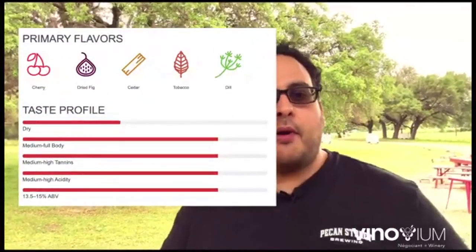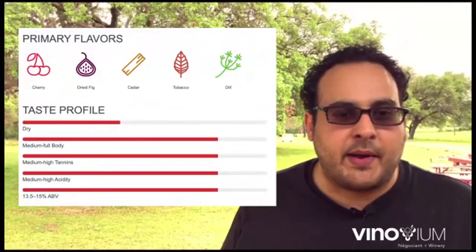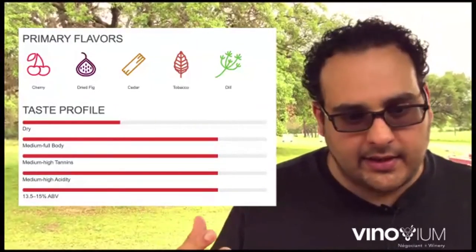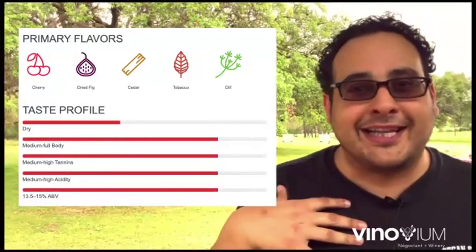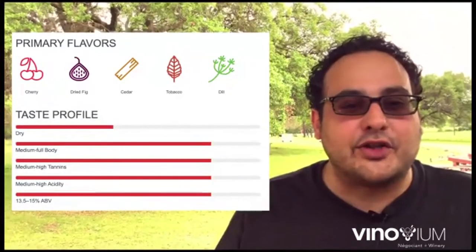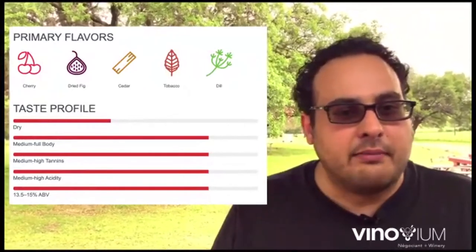Here are the primary flavors of Tempranillo according to Wine Folly: cherry, dried fig, cedar, tobacco, dill — very classic Tempranillo flavors. What's interesting to pay attention to is the body of the wine — it's never really full-bodied. It's got high tannin, but not super-high tannin. It's got high acid, but not super-high acid. And alcohol is never super high in Tempranillo because it doesn't get that ripe typically in a growing season — the growing season is not that intense in terms of heat and there's not that much sugar development in the vineyard.